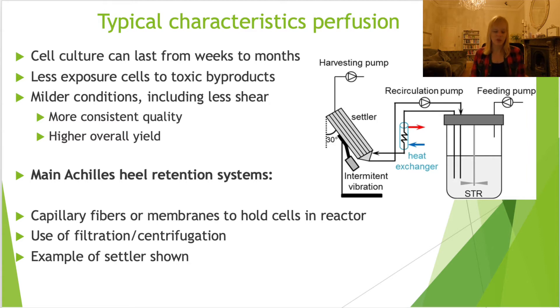The key Achilles heel of perfusion bioreactors, which were proposed in the 1980s, is that they didn't really take off because at the time there was a lot of incentive to improve batch processing. The Achilles heel has really been the retention-based systems needed for these perfusion bioreactors. Options include the settler shown here, capillary fibers within the reactor, or a filter or centrifugation. It was only when they started improving those systems that perfusion bioreactors became a more appealing option.